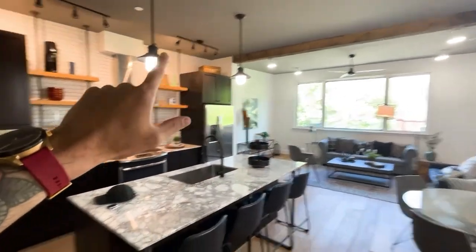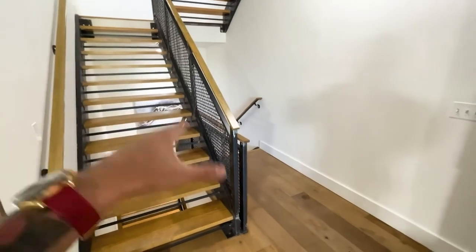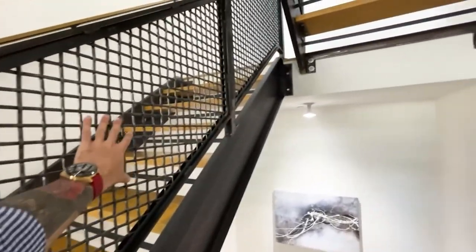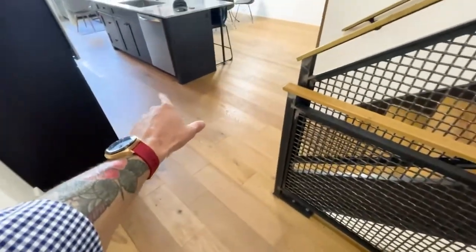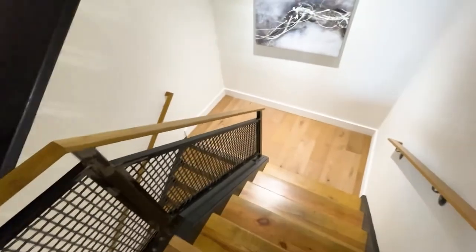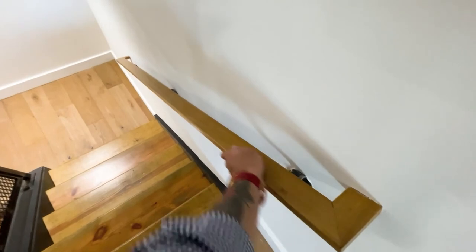What they've done in here is take old parts of the factory and incorporate them into the design. This is reclaimed wood from the factory. These are old chain-link fences from the helicopter factory — that is so awesome. These are obviously new floors, rustic hardwood, but the steps are reclaimed salvaged wood they were able to pull out of the factory and put into the design. I think that's so cool — it's a piece of history in your house.